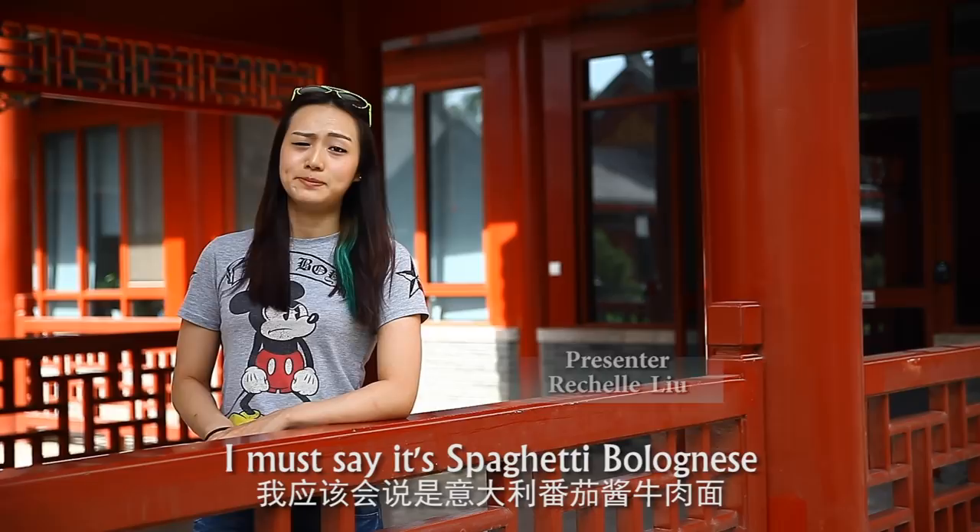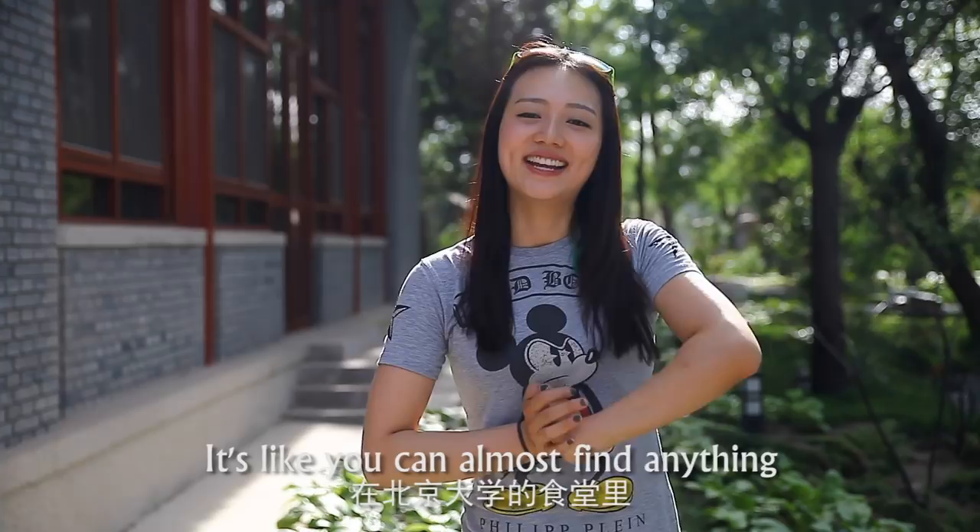If you ask me what's my favourite dish in the canteen of Peking University, I must say it's a spaghetti bolognese. But you know, everyone has their own taste. It's like you can almost find anything in the canteen of Peking University.